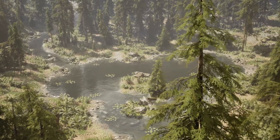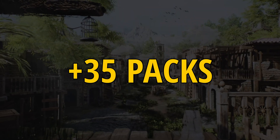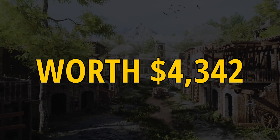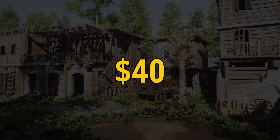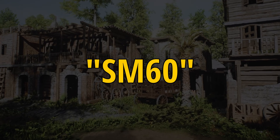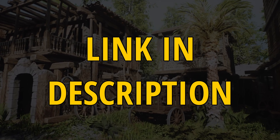You can grab more than 35 packs worth $4,342 for only $40 using my affiliate link and coupon code SM60 to get a 99% discount. The link is in the description.